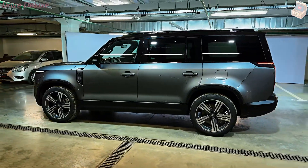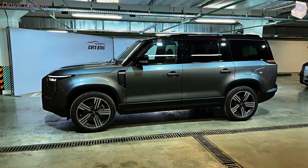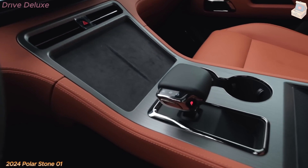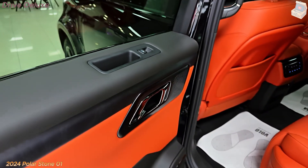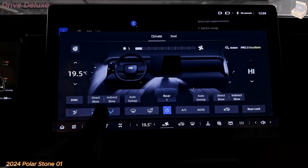To further enhance safety, the Polarstone 01 features a driver monitoring system that tracks eye movements and facial expressions to spot signs of fatigue or distraction. If the system senses the driver losing focus, it issues visual and audio warnings, encouraging the driver to stay alert or take a break, helping to prevent accidents caused by human error.